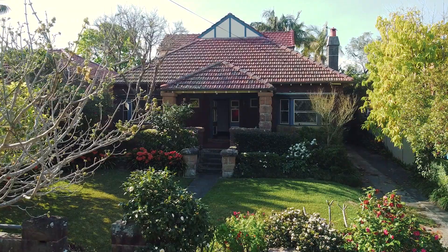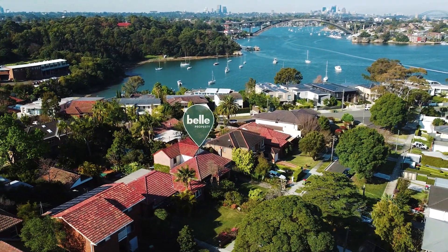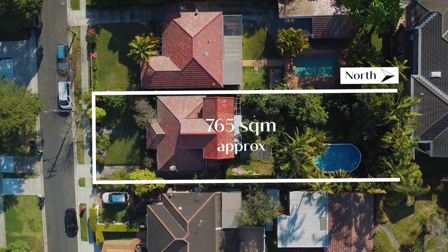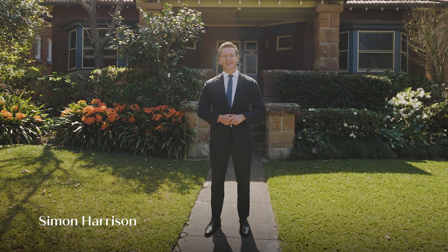Hey folks, Simon Harrison here and welcome to 7 Sherwin Street here in Henley. I absolutely love this family home. You're located in a tightly held peninsula, on over 760 square meters of due north-facing land. It's a character home — we can't wait to show you. Let's take a look.